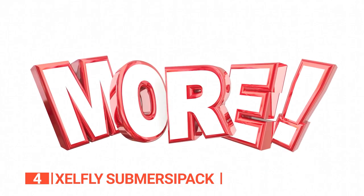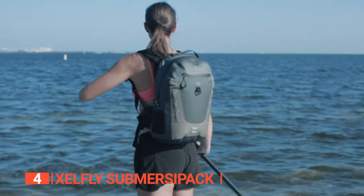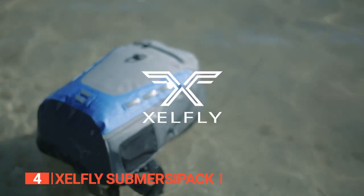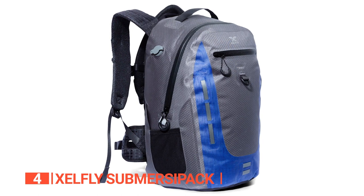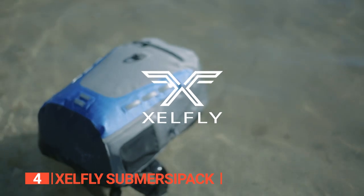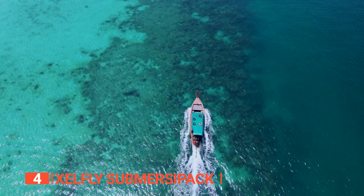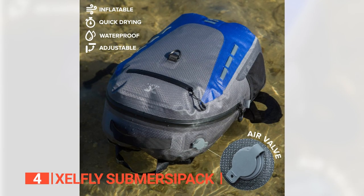This waterproof wonder has a reinforced bottom designed to prevent abrasion and make cleaning a breeze — just grab some soap, a towel, and water, and it's good as new. And did we mention it floats? Drop it in the water and watch it float like a buoy. No more diving for your belongings at the bottom of the ocean. That's what you call a real lifesaver.